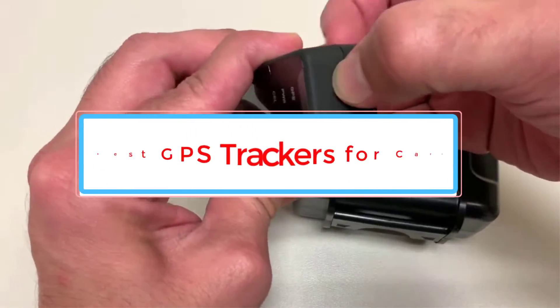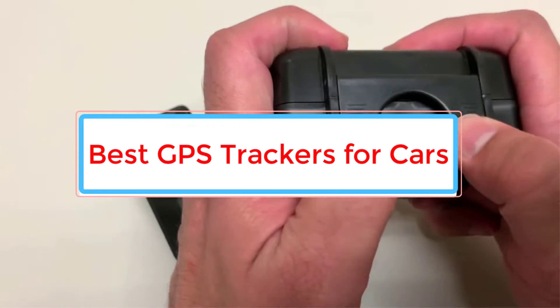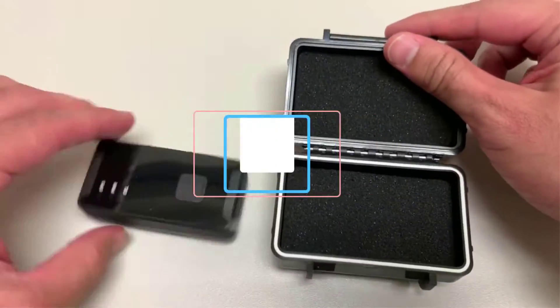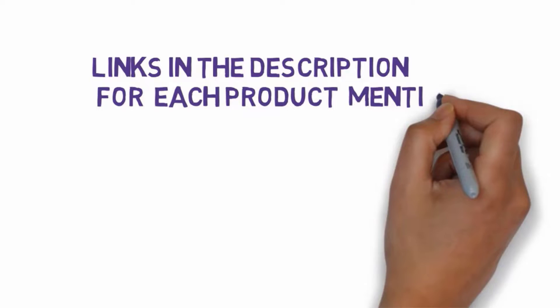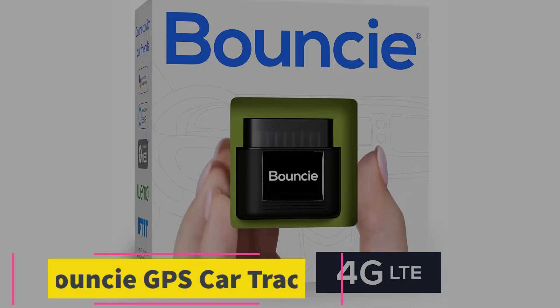Are you looking for the best GPS trackers for cars? In this video we will look at five of the best GPS trackers on the market. We have included links in the description, so make sure you check those out to see which one is in your budget range.